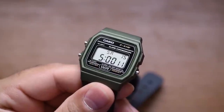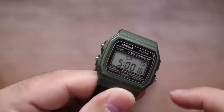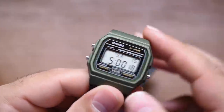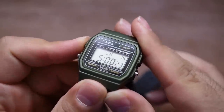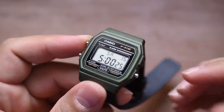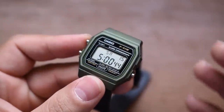As we inspect this watch further, you'll notice this case has three buttons. I want to take a look at the top left button first — it says 'light.' You're not going to see anything right now because the room is very well lit, but as we press it, we can see this cute little green light. It is a far cry from most modern G-Shocks with their very vibrant backlights, but for back then, this was very impressive.